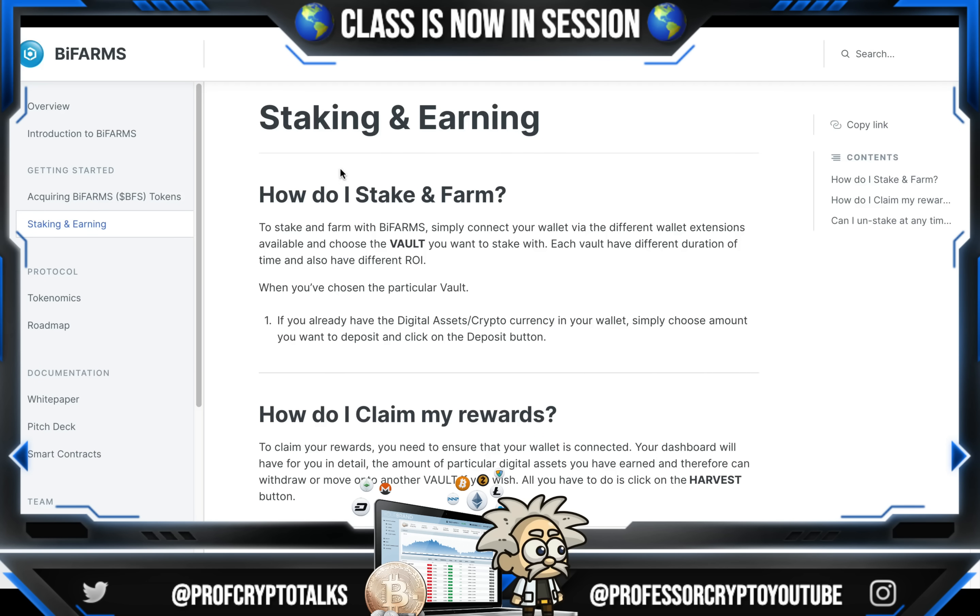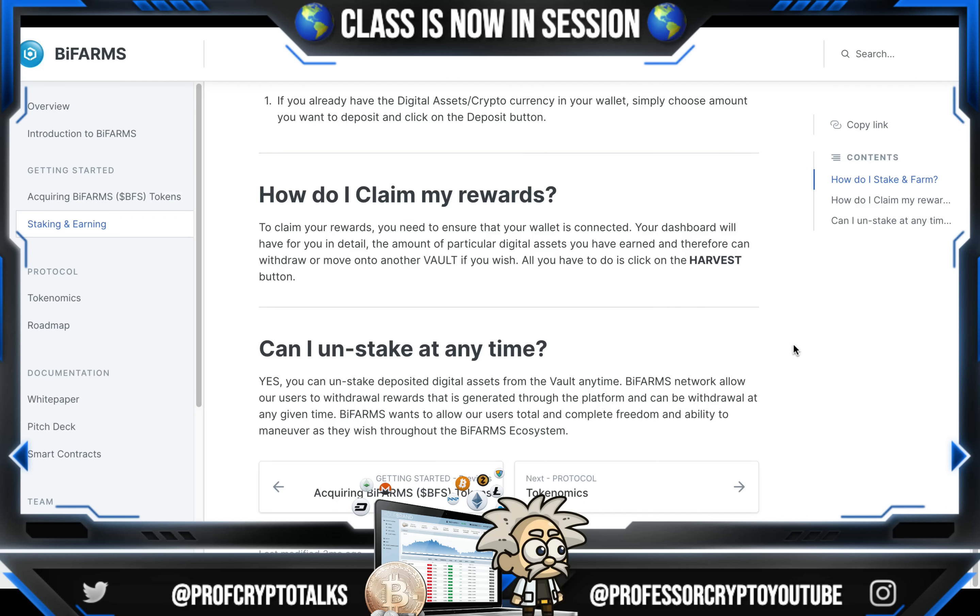How do I stake and farm? To stake and farm with BiFarm, simply connect your wallet via the different wallet extension available and choose the vault that you want to stake with. Each vault has different durations of time and also different ROIs. When you've chosen the particular vault, if you already have the digital assets or cryptocurrency in your wallet, simply choose the amount that you want to deposit and click on the deposit button. To claim rewards, ensure that your wallet is connected. Your dashboard will show you in detail the amount of particular digital assets that you've earned and therefore can withdraw or move on to another vault if you wish — all you have to do is click on the harvest button. Yes, you can unstake deposited digital assets from the vault anytime. BiFarm's network allows users to withdraw rewards generated through the platform at any time. BiFarm wants to allow their users total and complete freedom and the ability to maneuver as they wish through the BiFarm ecosystem.